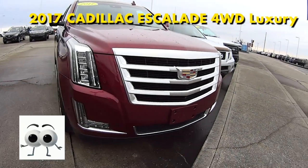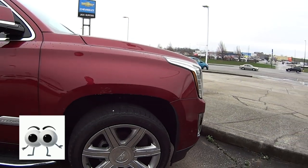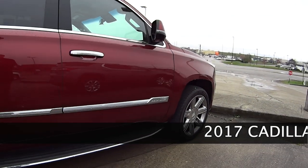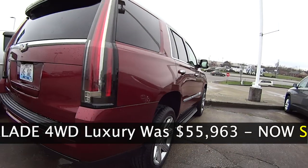Mechanically, this Cadillac is a four-wheel drive. It has a 6.2-liter, 420-horsepower V8 engine. It has ABS and an 8-speed automatic transmission, four-wheel disc brakes, and 22-inch aluminum wheels — and lots, lots more.